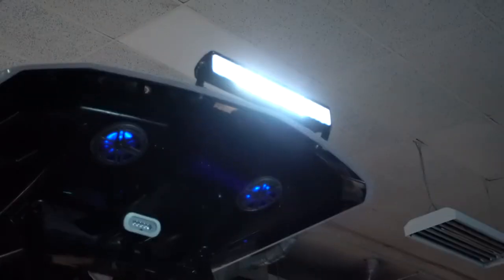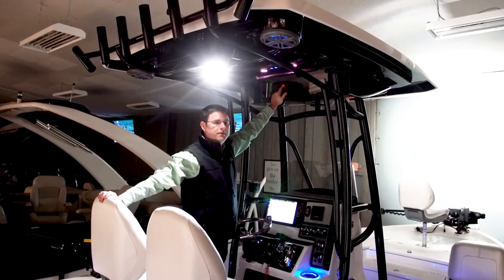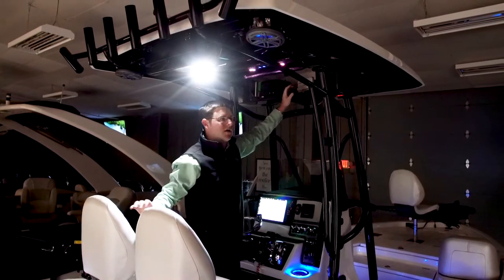In the glove box up here we have the switch for the Rigid LED spreader light. This is a dual spot-flood light — so powerful it actually runs off a relay system. And then we have the Garmin VHF radio.